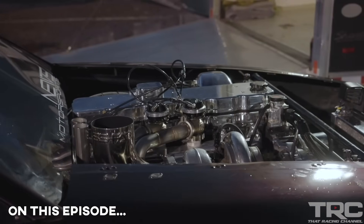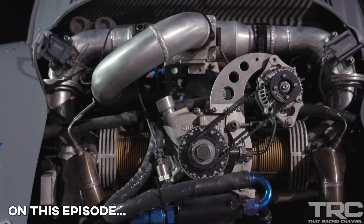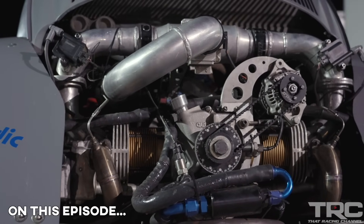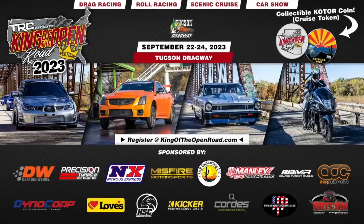A pretty stock Cummins with a set of rods, stock pistons — can make anywhere from 11 to 1500 horsepower depending on what's being sprayed on it. Torque is over 2000 pounds. Also: a '62 Volkswagen Beetle, two-liter, making 600 horsepower tonight, 400 pounds of torque, weighing just under 2000 pounds. Don't miss the new event King of the Open Road, coming to Arizona September 22nd. Tyler here with That Racing Channel — we're in the desert, Tucson Dragway, with another special invitational. Let's jump in.